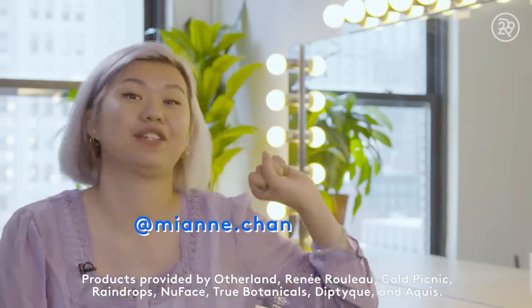Thanks so much for watching, guys. Click here to subscribe to Refinery29, click here to watch another video, and add me on Instagram at meann.chan so we can hang out there too. Bye!